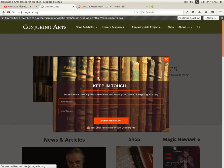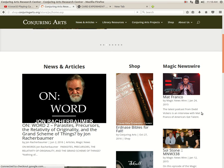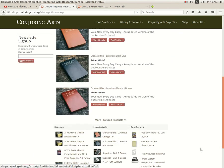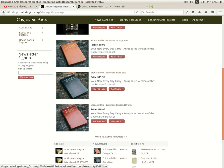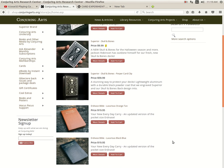Conjuring Arts, as I mentioned last week, has a couple of new decks available. They also have a whole bunch of new Erdnase Bibles — look at this, they got three different colors now: orange, tan, black, blue, and there's also a chestnut brown one. How many different colors can you combine in one? In my opinion it's a ridiculous cash grab, but anyways moving along.